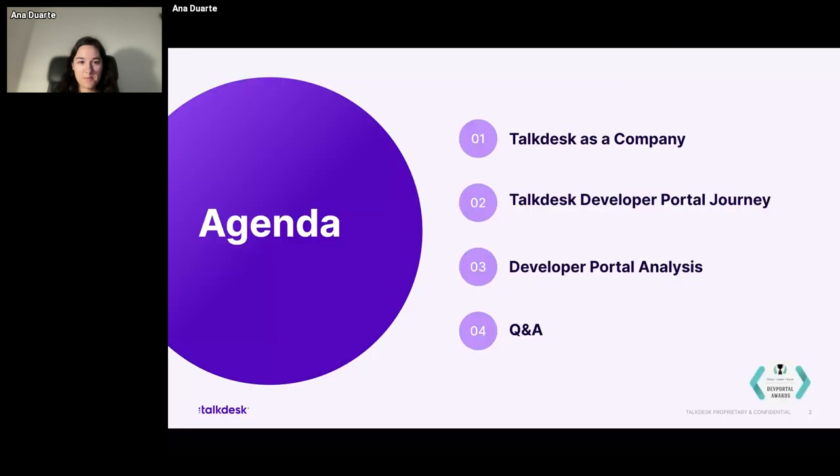About what I will be talking to you today: I'll briefly give you some quick information about what TalkDesk is and what it does. Then I'll jump into more depth regarding the developer portal journey, then a brief analysis, and then we'll have some time for Q&A. So if you have questions, please bear with me and save them for the end of the session. I'll be glad to help you. I hope this presentation is useful to you.